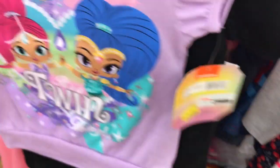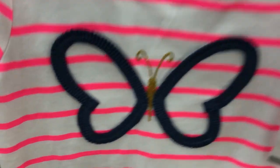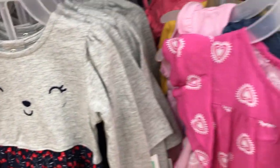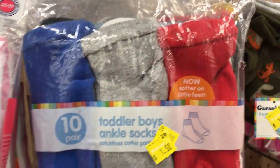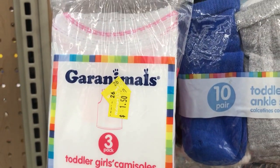A bunch of clearance clothes — check out that Shimmer and Shine, that is three dollars. Here's another shirt for three dollars, and these are seven dollars. This little shirt is two dollars. Some packs of toddler socks, 10 pairs for a dollar fifty.